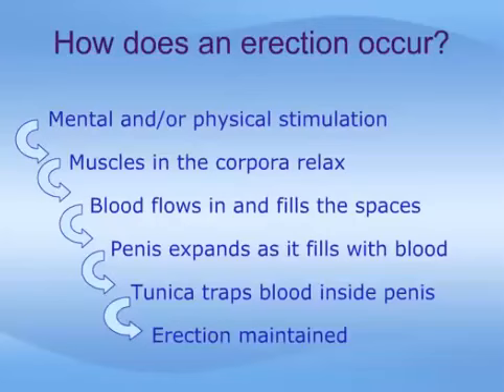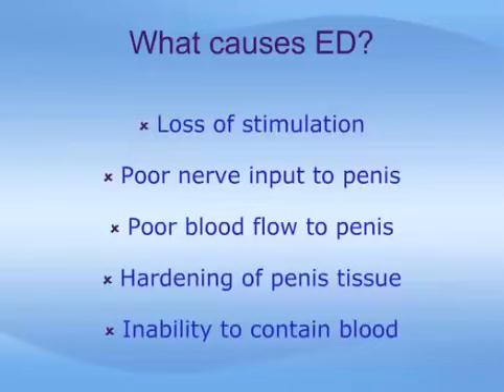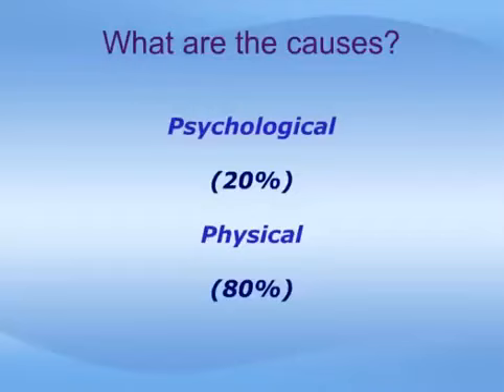Interruption with any of these essential steps in the erection process can cause ED. This includes loss of stimulation to start the process, poor nerve transmission of the stimulation to the brain and back to the penis, poor blood flow into the penis, hardening of the penile tissues, or an inability to contain the blood within the penis. Experts believe that psychological factors such as stress, anxiety, guilt, depression, low self-esteem, and fear of sexual failure cause 10 to 20 percent of ED cases.